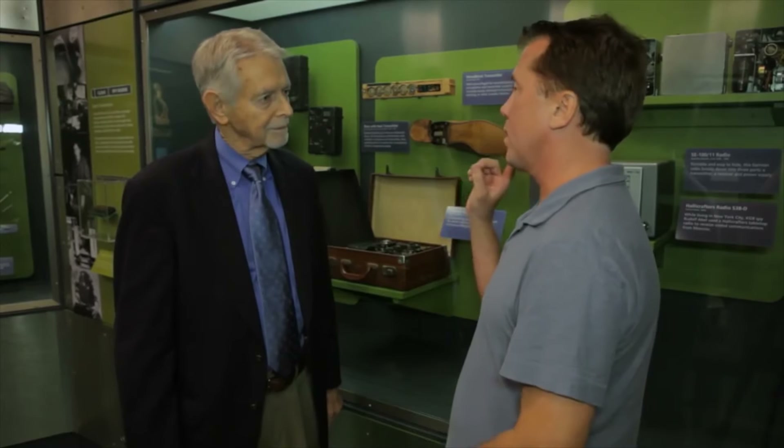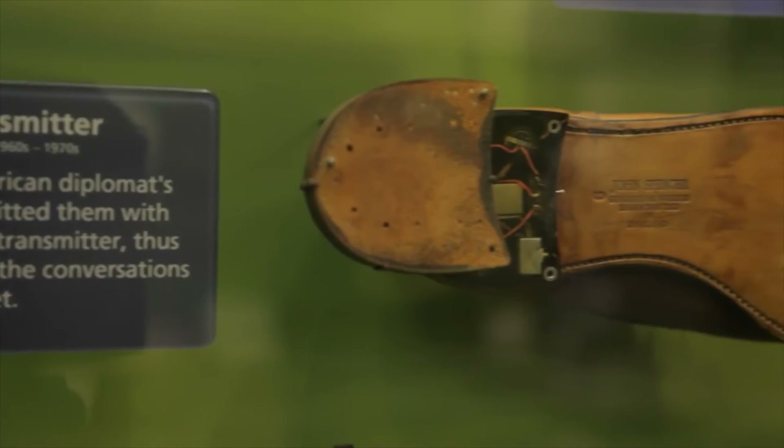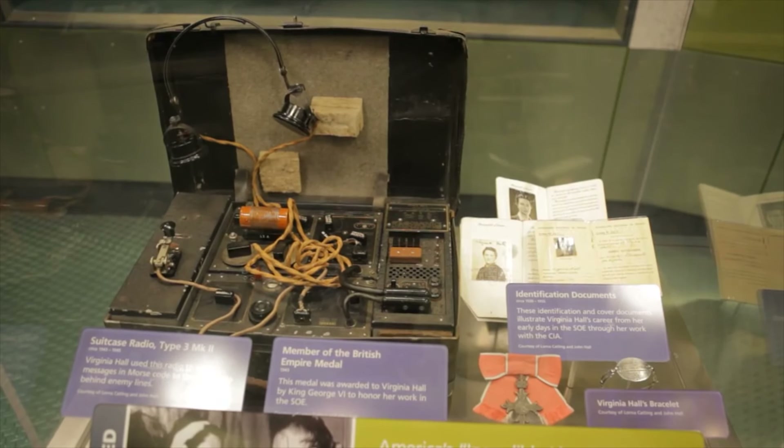One fun exhibit features the shoe phone from Get Smart — an early cell phone concept. Obviously these artifacts are out of service. The museum uses its own judgment about what to display; everything shown has already been described in the literature and photographed publicly.